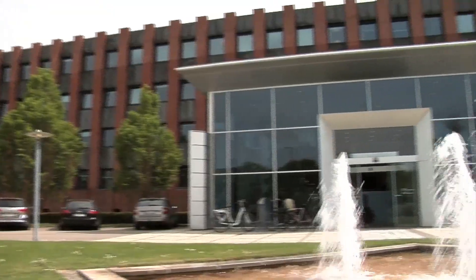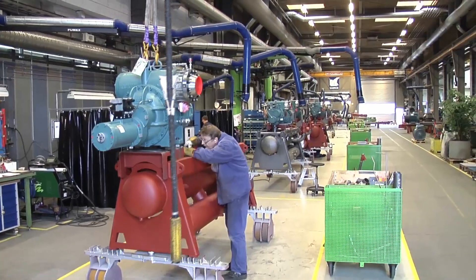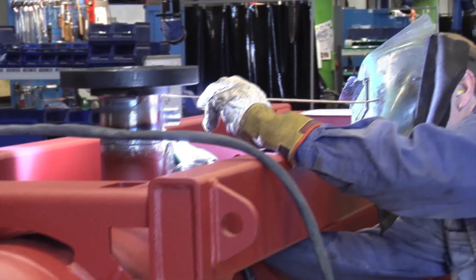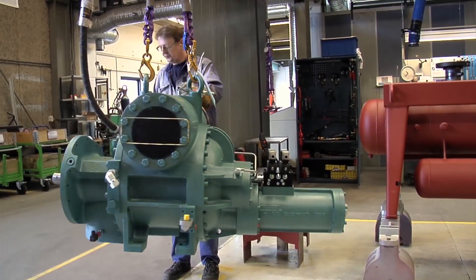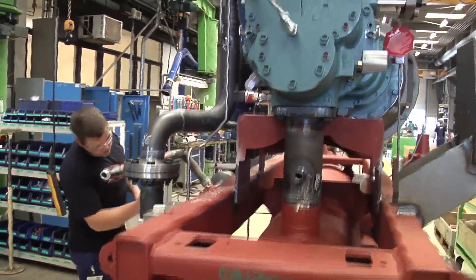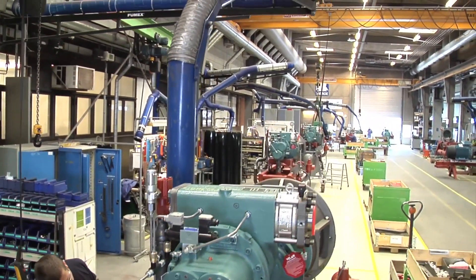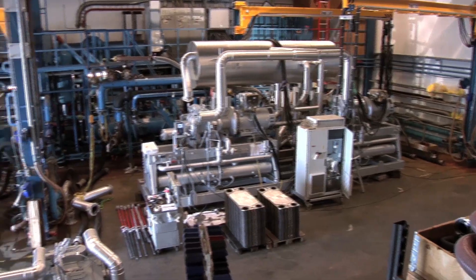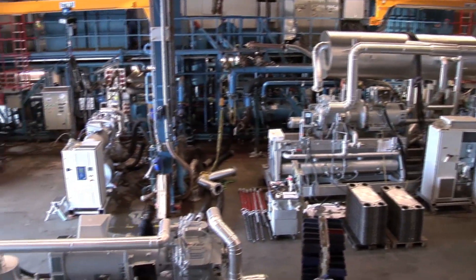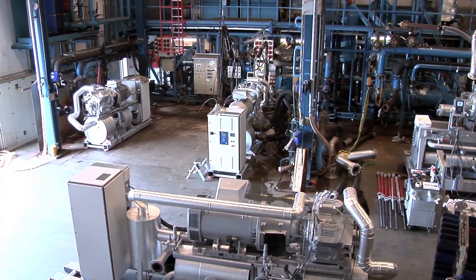At Johnson Controls, we work with environmentally friendly solutions and innovative technologies. Our factory in Aarhus employs approximately 600 people engaged in the manufacturing of modern refrigeration compressors, heat pumps and components to solve all kinds of refrigeration and freezing needs. Our products are renowned for their high quality, operational reliability and flexibility, which can be adapted to the specific needs of our customers. All Johnson Controls refrigeration and freezing equipment goes through very stringent and comprehensive testing and quality control before leaving the factory.